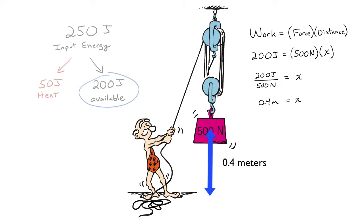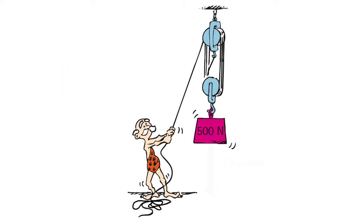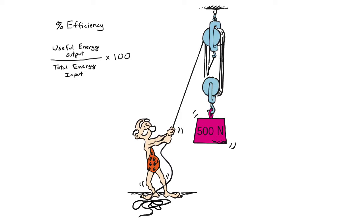What's the efficiency? We define percent efficiency as the useful energy output divided by total energy input times 100. So, 200 divided by 250 times 100 equals 80%. That means 80% of Ted's energy is going to lift the block.